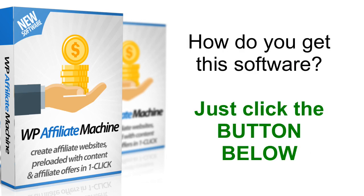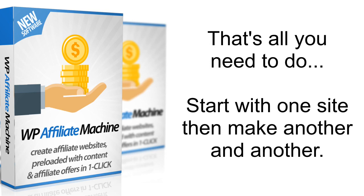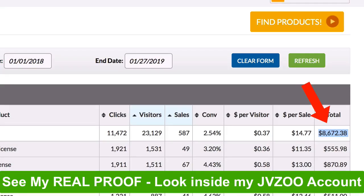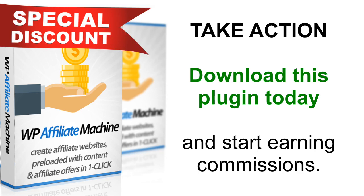So how do you get this? All you have to do is click the button below and get your copy of WP Affiliate Machine today. Imagine if just one site could make you $500 per month — how many such sites will you create? Start with one site and then make a few more to earn a full-time income from affiliate marketing. Many top marketers do this and you have seen proof that I've done this exact thing. It works — all you need to do is take action. Grab your copy of WP Affiliate Machine today. We have a very special deal available right now, so hurry up and take action before the price goes up.